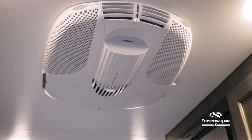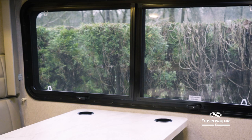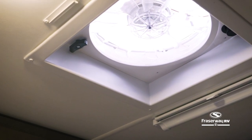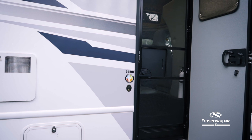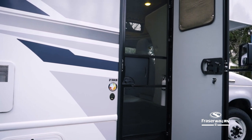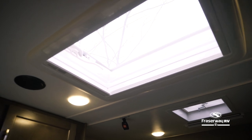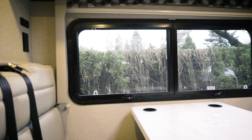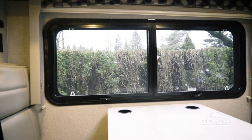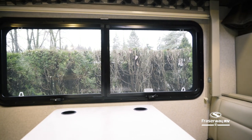This Class C motorhome comes with a roof air conditioner and thermal pane windows to keep heat out in the summer. It also features a powerful but quiet ceiling fan to help circulate the air, or let the fresh air breeze through insect-free with the built-in screen attached to the door. This motorhome features a large skylight that fills the inside with natural light during the day and is excellent for viewing starry skies at night. Feel free to experience Canada's natural wonders through your large panoramic windows from inside the motorhome.